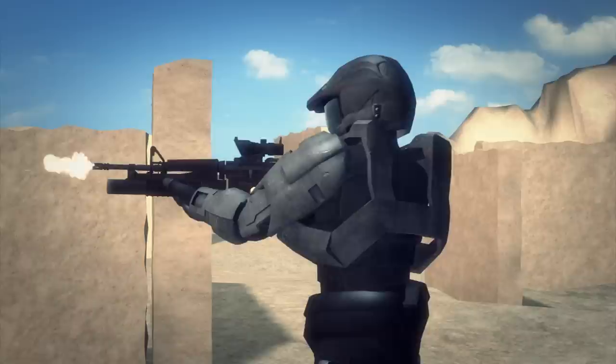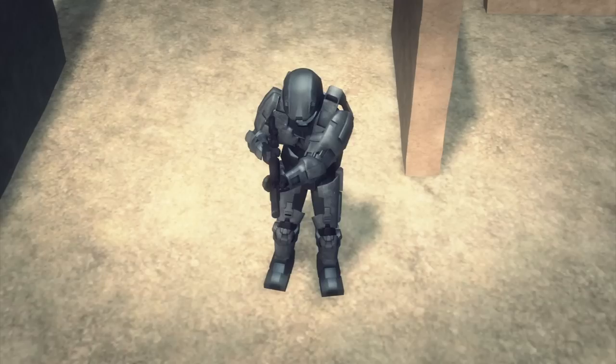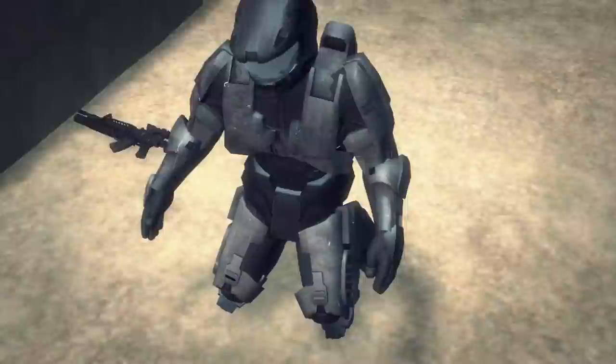The body armor can transform from liquid to solid in milliseconds when a magnetic field or electrical current is applied. If a soldier is wounded, the Talos suit would monitor their health or even stop the bleeding using a wound stasis program.